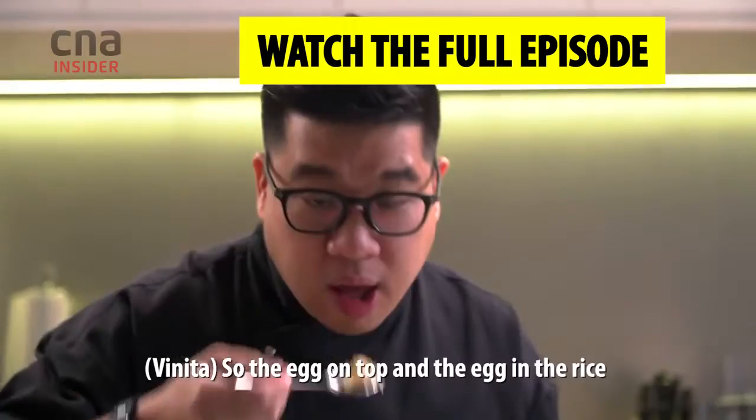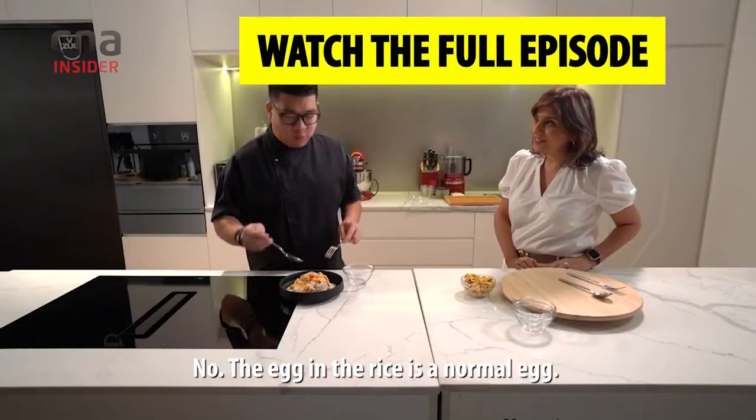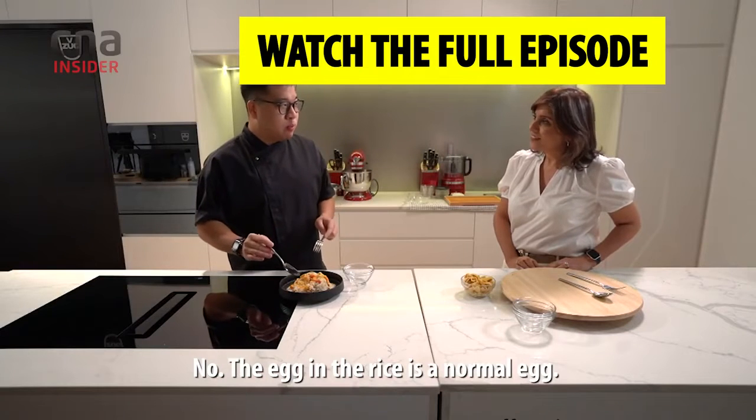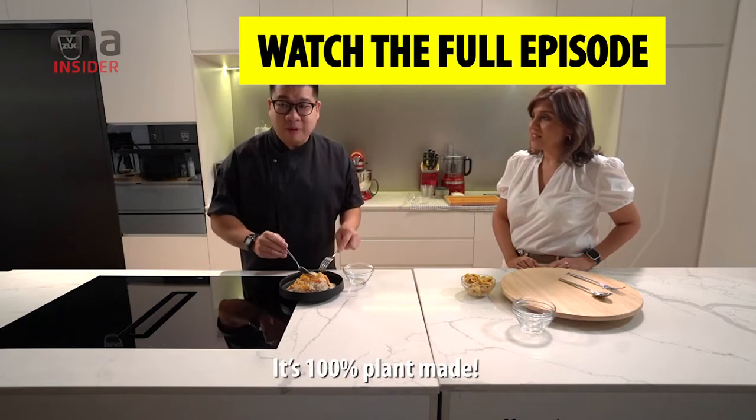They're interesting. So the egg on top and the egg in the rice — is it completely made from plants? No, the egg in the rice is a normal egg. No, it's 100% plant-made. No, no, no — it's a normal egg. No, it's 100% plant-made.